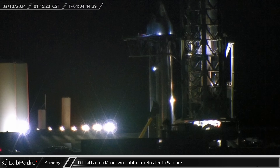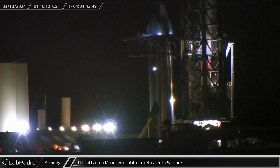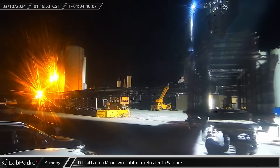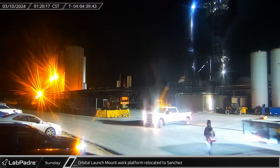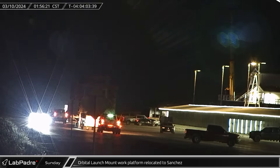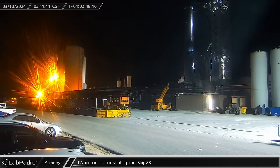Early on Monday morning, the orbital launch mount work platform was lowered onto its stand and moved away from the orbital pad. It was then rolled across the launch site and onto Highway 4. The platform was then transported to the Sanchez site, where it joined the Raptor maintenance platform to be stored until after the launch. A little later, the PA announced an impending vent from Ship 28 as crews prepared for lifting operations.